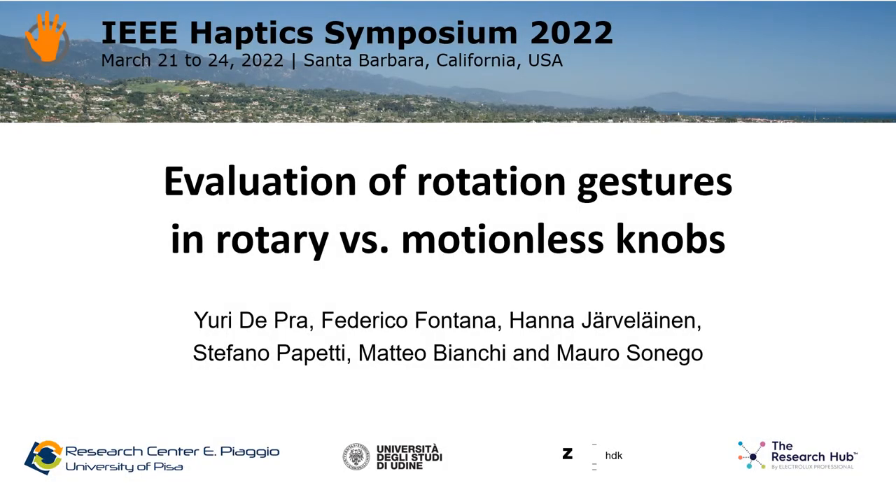Good morning everyone. I am Yuri De Praa from the University of Pisa, and today I will present an evaluation of rotation gestures in rotary versus motionless knobs.